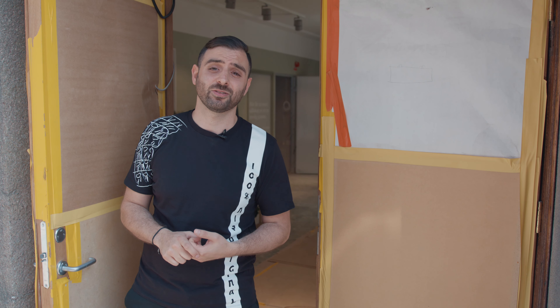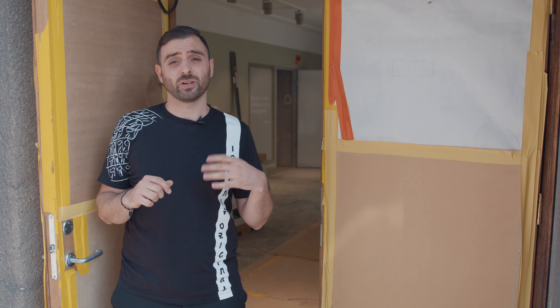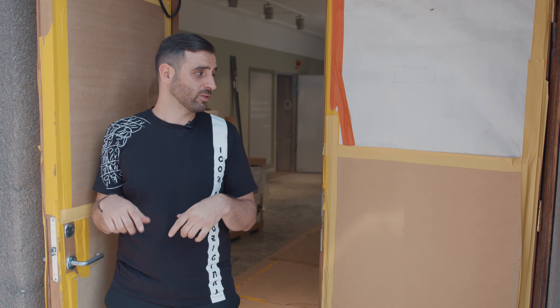Today we are in the center of Stockholm. I want to take the time today to show you something special we are building. We are now outside of what is going to be the new Ninjas in Pyjamas headquarters in the center of Stockholm.